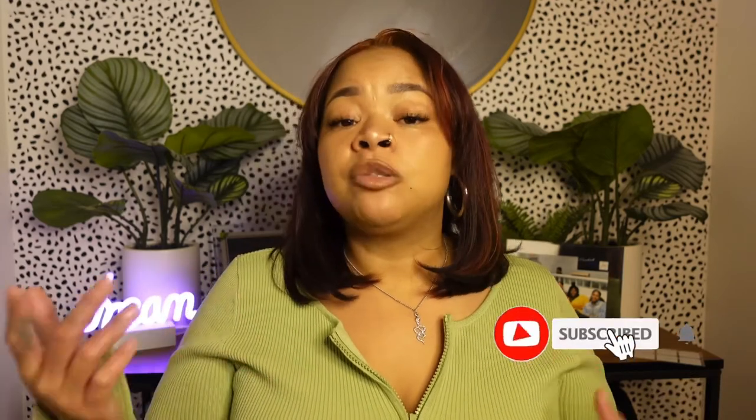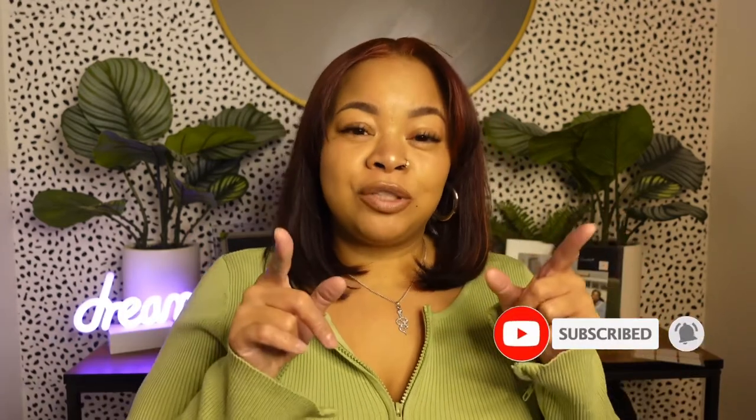Okay guys, that concludes my video! If you liked anything you saw, everything will be linked in the description box below. Click on my Amazon storefront — I do have a few more categories in there. I'm not totally finished with my bathroom, so be on the lookout for an Amazon part two. I'm slowly changing up my apartment — I want to update my living room and my bedroom too, so stay tuned. Comment, like, and subscribe!